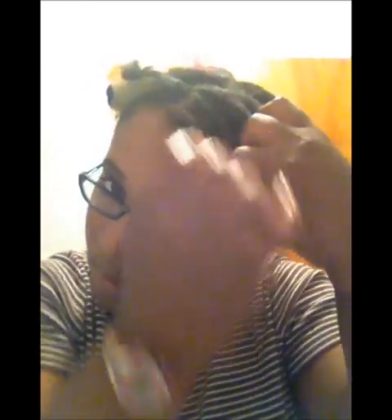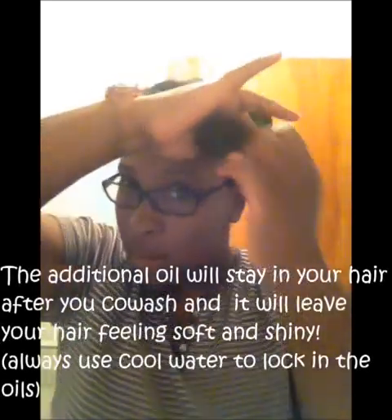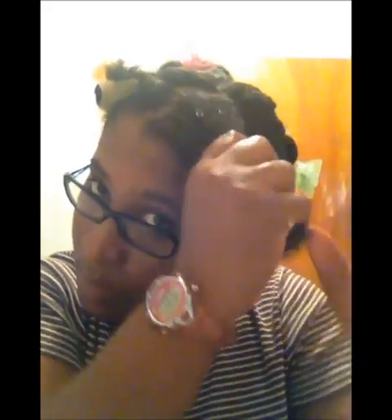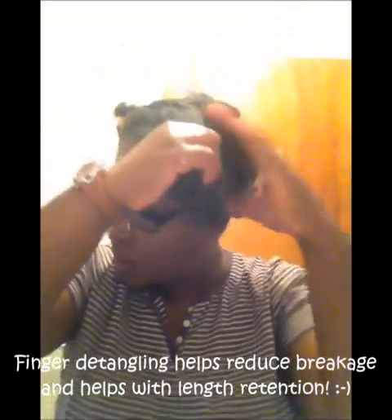I'm gonna do the rest of my hair — be back. Okay, I'm at my last section here. Throughout my hair I used more oil than I did the actual deep treatment mask. Twist each end. Like I said, you could use this method to detangle — actually use this to detangle.